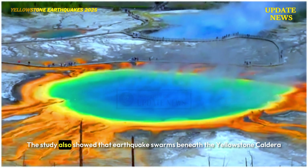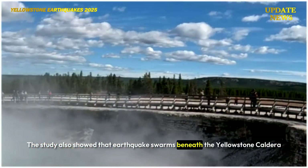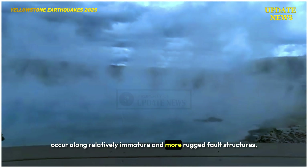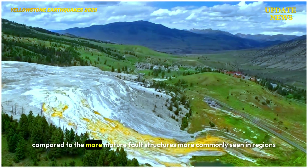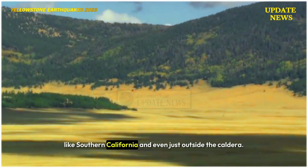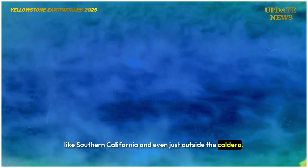The study also showed that earthquake swarms beneath the Yellowstone caldera occur along relatively immature and more rugged fault structures, compared to the more mature fault structures more commonly seen in regions like Southern California and even just outside the caldera.